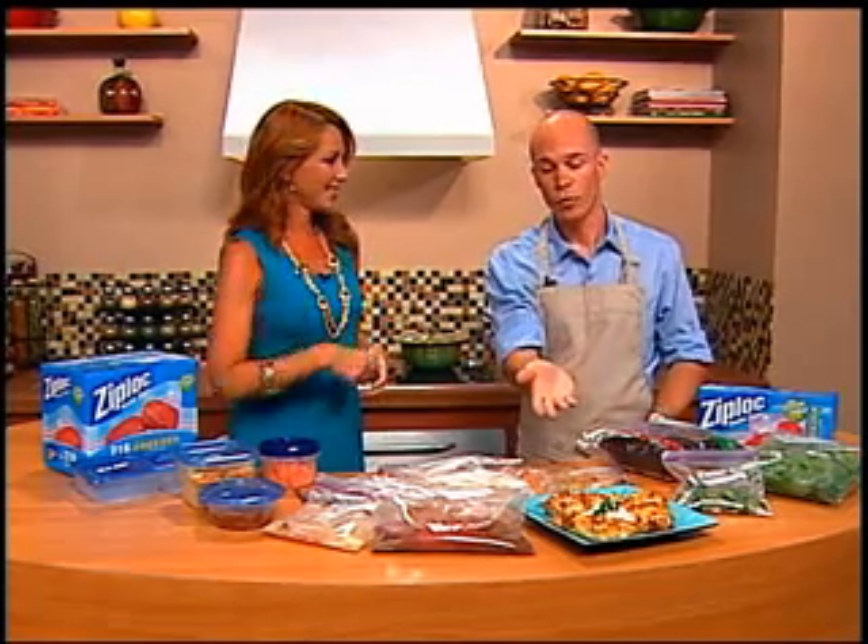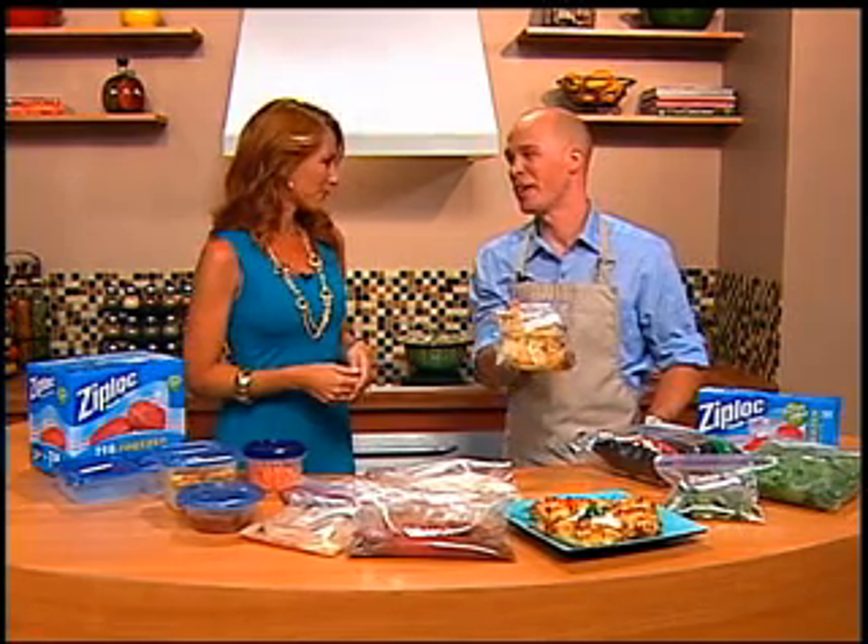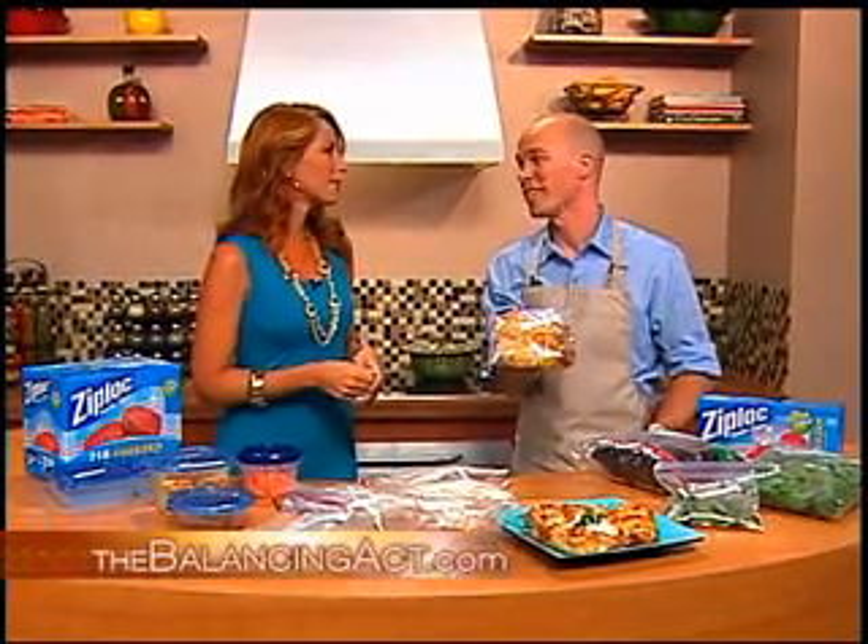And the third option is the make one, freeze one method. You have some beautiful coconut chicken here to eat, but you also have a freeze one. So if you're in a jam when you're coming home, you have that option in the freezer which you can pull out and have dinner fast on the table.